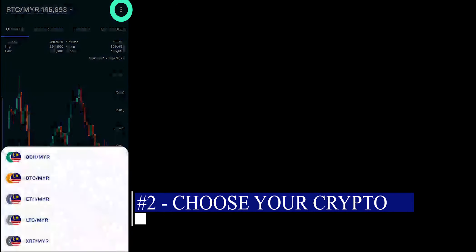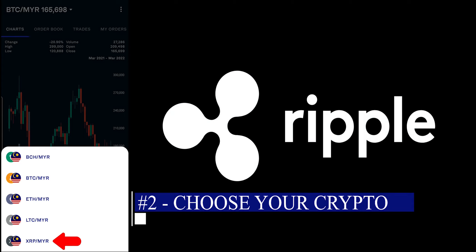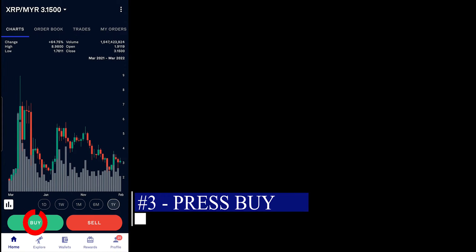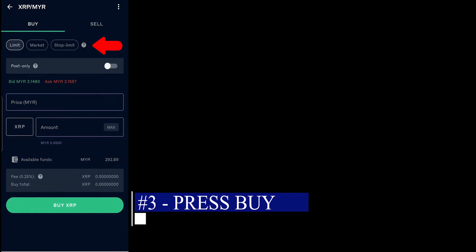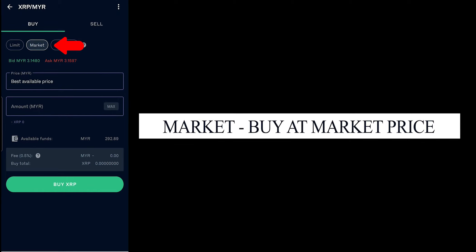So click on the top left and choose the crypto that you want to buy. For example, let's buy Ripple. You would want to press Buy. And you can see there is Limit, Market, and Stop Limit. Market you will use when you want to buy immediately — you will buy at whatever price it is right now.